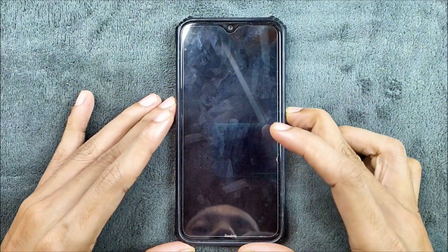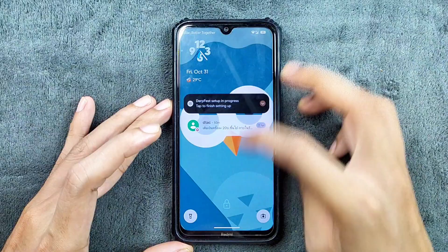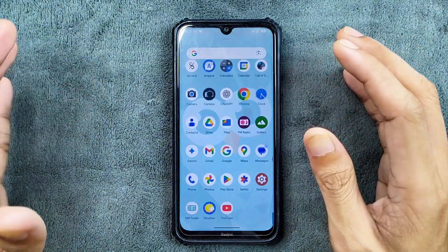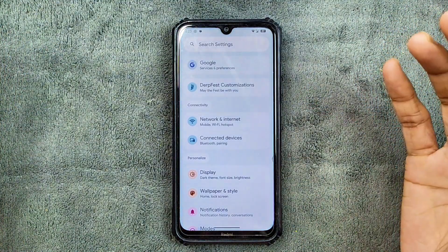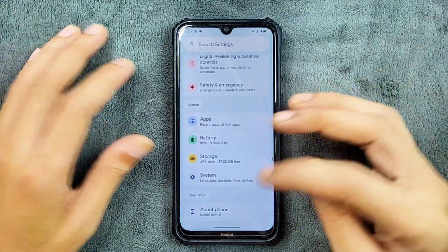Hey guys, welcome back to another custom ROM review for the Redmi Note 8. This time we have DripFest ROM based on Android 16. This is an unofficial ROM for this device, and recently we are not getting many custom ROMs for this device, so it is kind of good that we are still getting a few. Although they are unofficial, they kind of work pretty well.